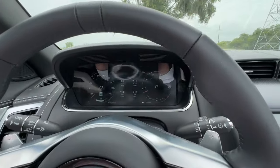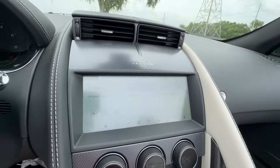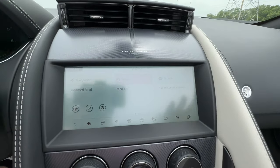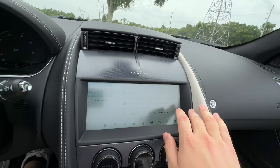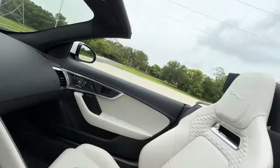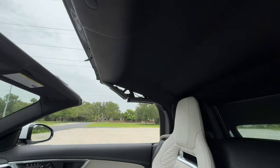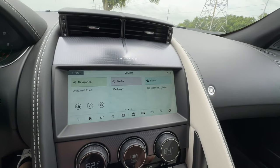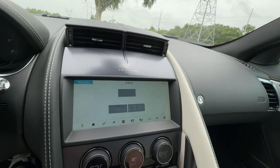We do have a nicely sized digital gauge cluster — about 12.3 inches. We also have a 10-inch touchscreen with a very matte finish, which is a little bit hard to read on camera. I actually kind of liked it because I thought it would reduce glare, but when the roof is down it's really not that great. With the roof back up, you're going to be able to see the screen much more easily. It definitely looks its age — this is not the newest infotainment system that Jaguar and Land Rover have.